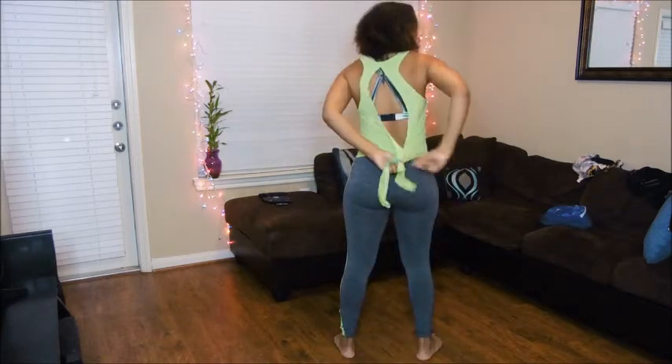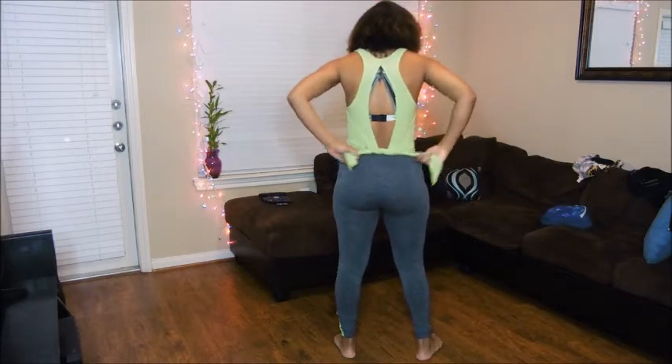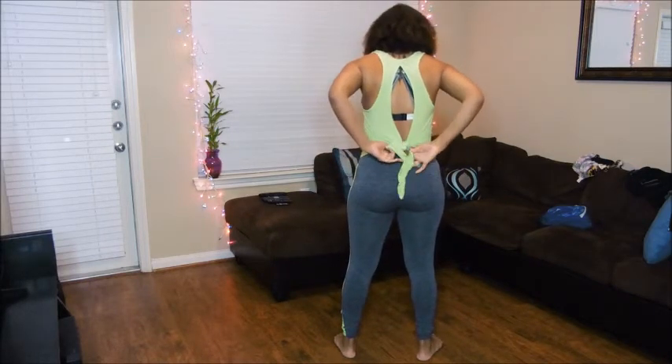I'm going to show you — I'm going to tie it in like this. What I like about this is you can wear it like this and you can put a bow, or just a knot.